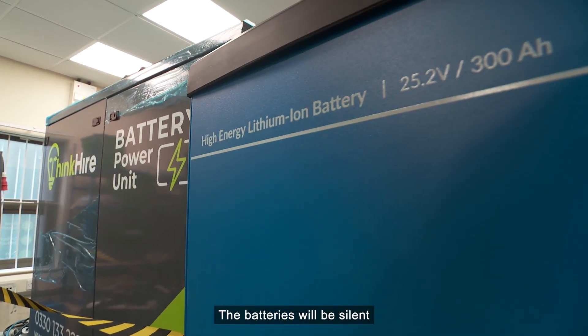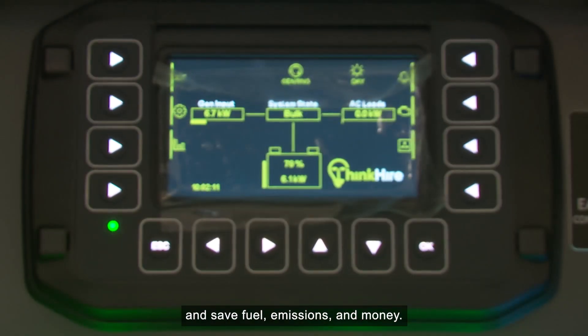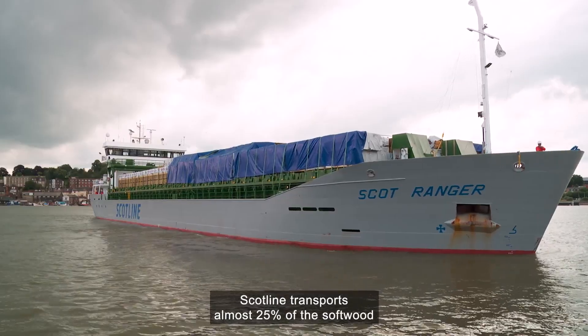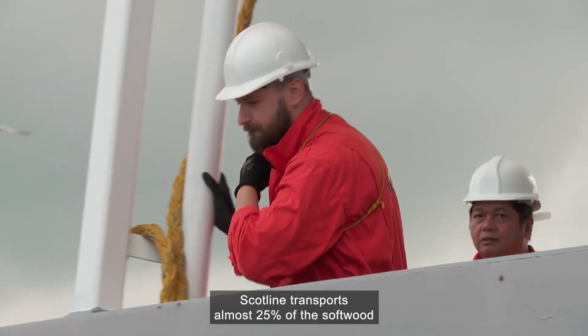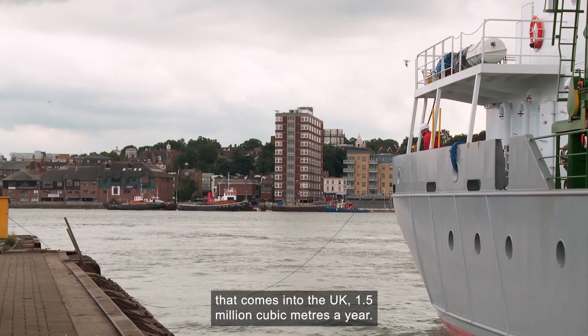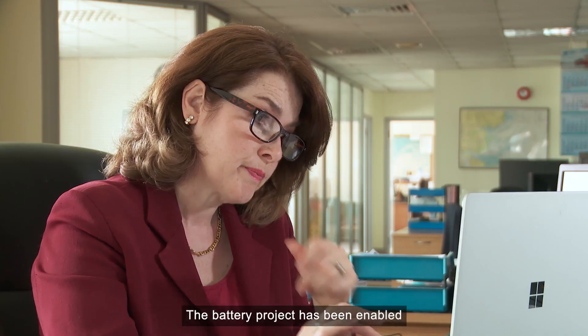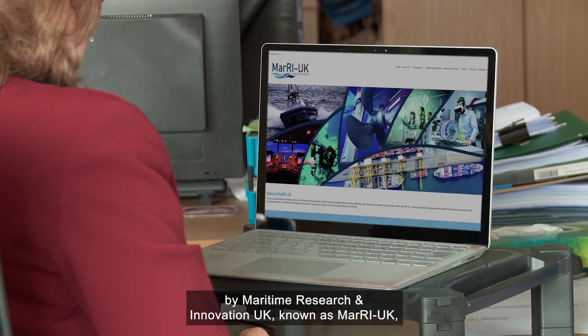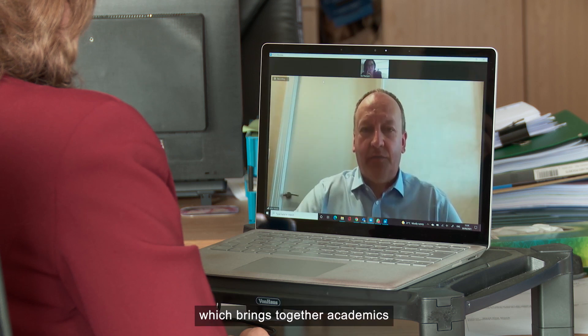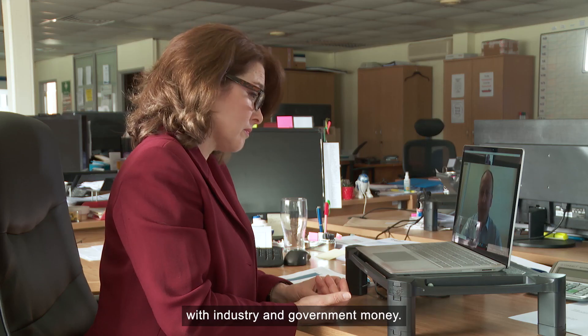The batteries will be silent and save fuel, emissions and money. Scotland transports almost 25 percent of the softwood that comes into the UK – 1.5 million cubic metres a year. The battery project has been enabled by Maritime Research and Innovation UK, known as MARI-UK, which brings together academics with industry and government money.